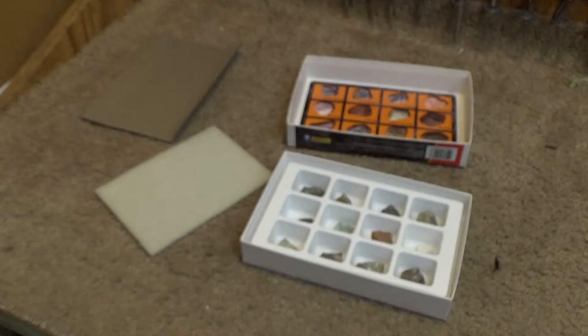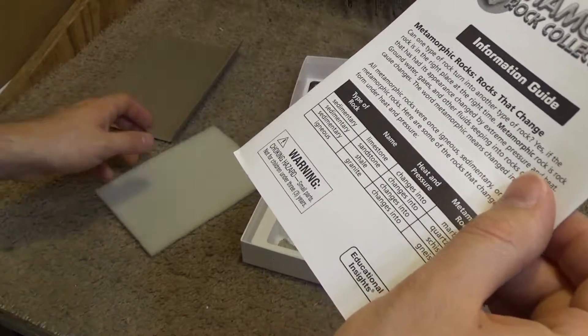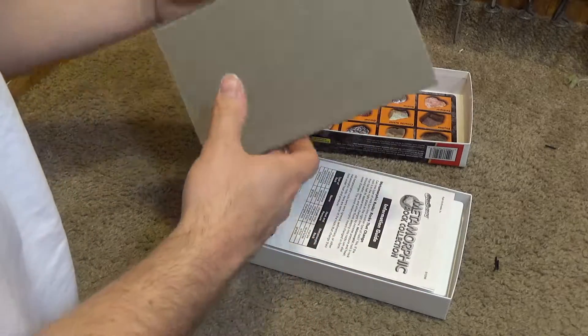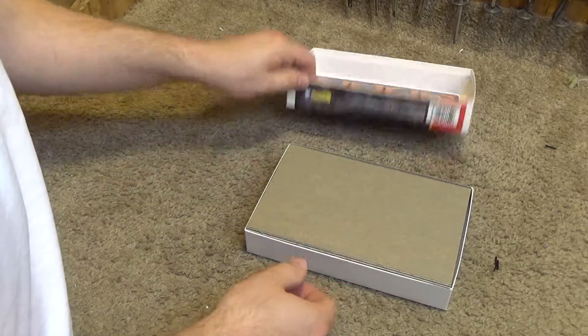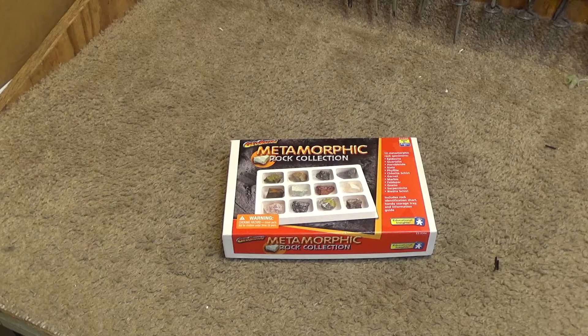Well, anyways, that's my GeoSafari Metamorphic Rocks collection. It really failed to deliver. I don't know if these rocks have become duller with time — it's very possible it came out of the factory looking just like that.